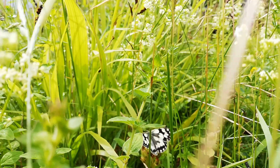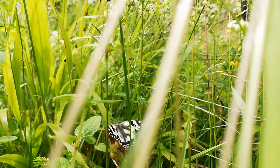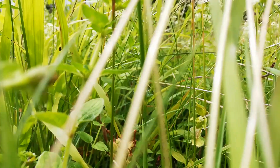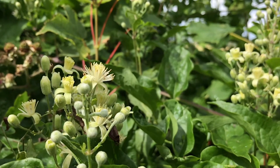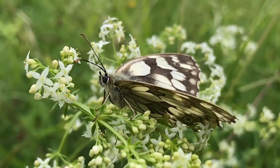Last week on the transect, 135 butterflies. This week's count on July the first, 178. Top butterflies: first place, meadow brown, but only just. Second place, marbled white.